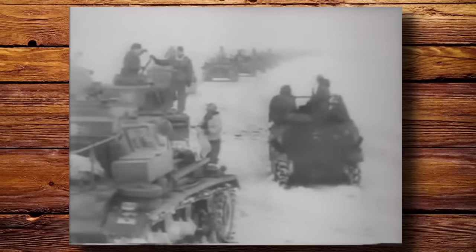Was the Panzer IV the best tank of the war? In today's video, we take a look at this tank and its impact on World War II.